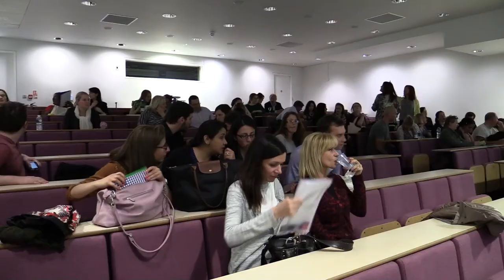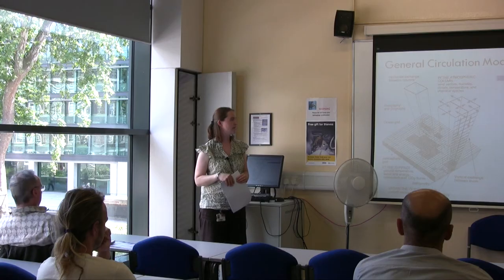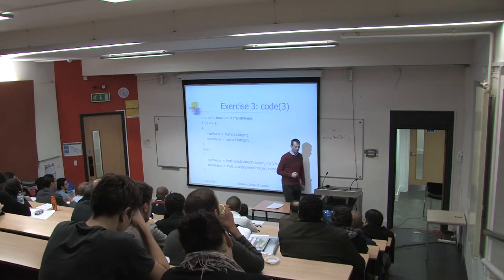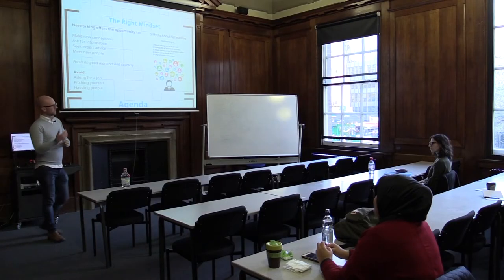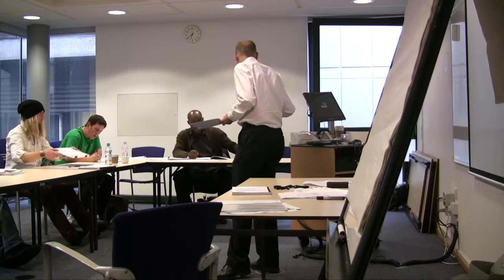Lectures take place in a range of locations at Birkbeck, such as large purpose-built lecture theatres, smaller teaching rooms and labs. Lectures are delivered in a variety of ways. Lecturers may use slides, PowerPoint or Prezi. They may write on a white or blackboard, or they may simply speak.